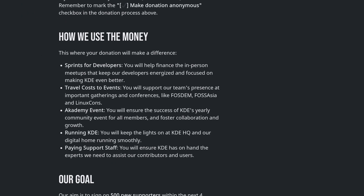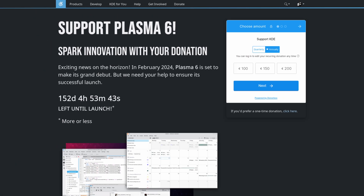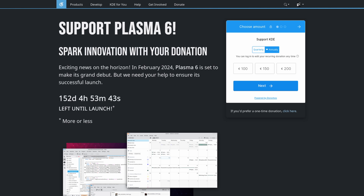The fundraiser money will go toward developer sprints, travel costs to events, the academy event itself, and running KDE in general. I think this is really good, and their goal is not super crazy — only 500 new supporters. If you would like to participate and be one of those new supporters, you can find links in the show notes for the KDE Plasma 6 fundraiser landing page.